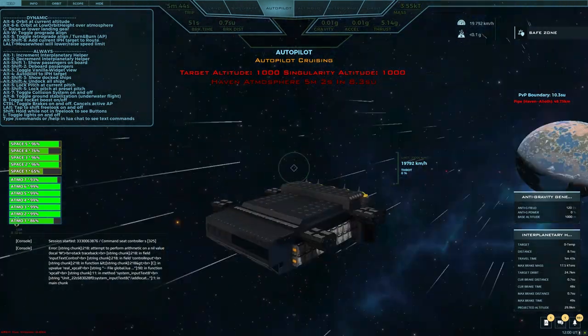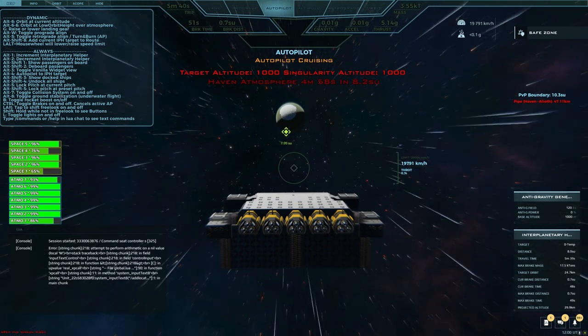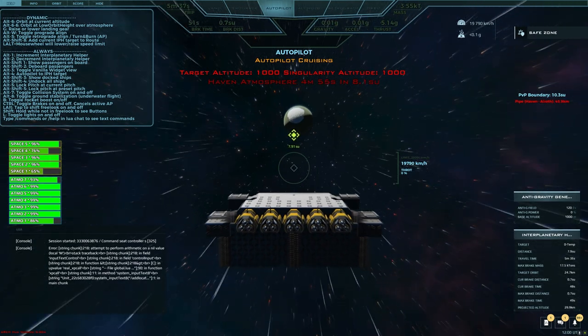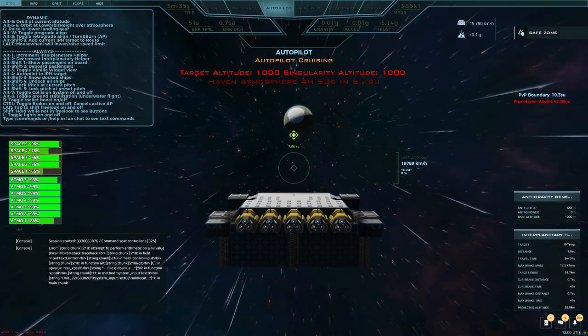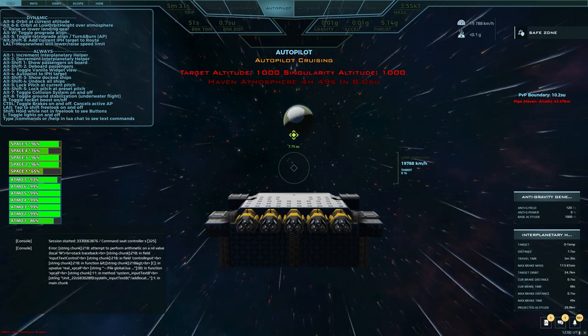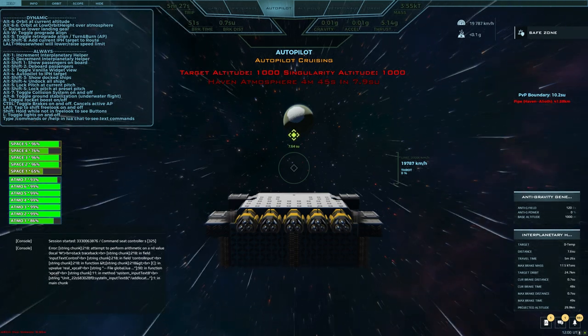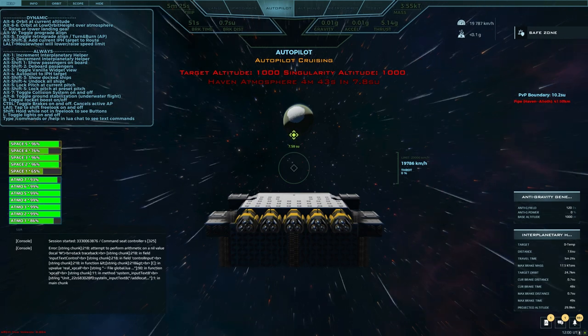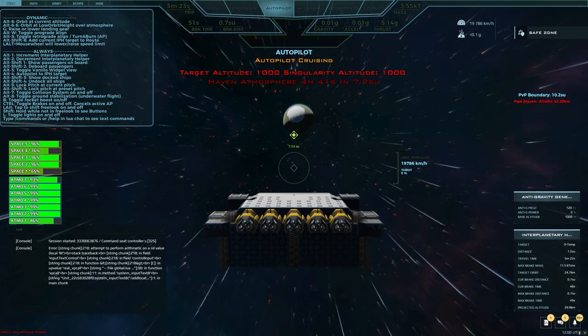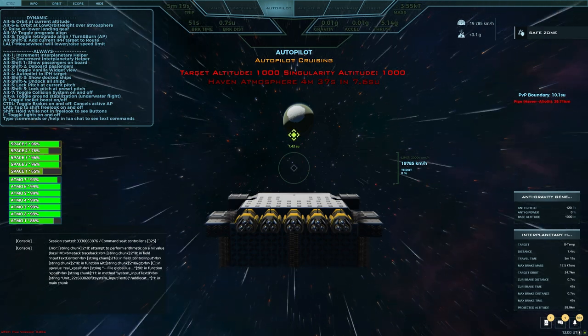We're going to keep adding stuff to the market, so there's going to be more and more. It'll never be Gotmark, but it's going to be pretty big once we get it all stood up. It just takes time to get all those dispensers out and hooked into our system. We've got a Lua system that Commander Taco cobbled together from a bunch of other Lua and he wrote a bunch of new Lua, so he's done a lot of hard work on all that.